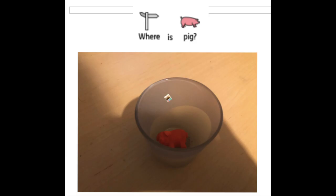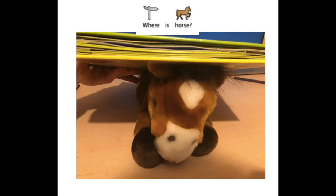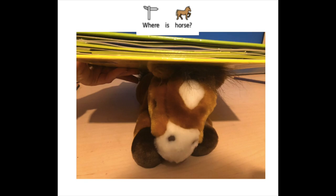The pig is in the cup — in the cup! Next one: where is the horse? Where are you, horse?